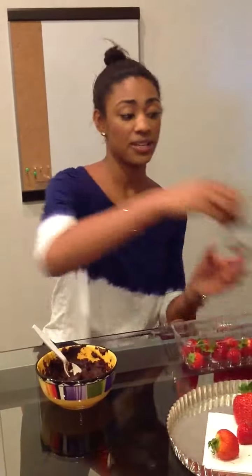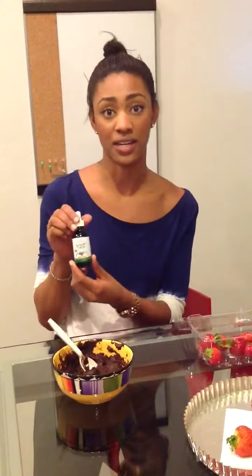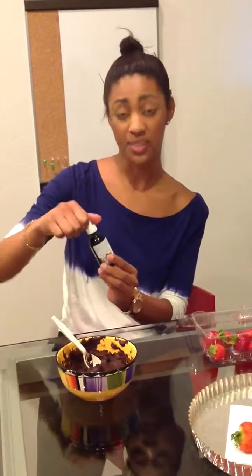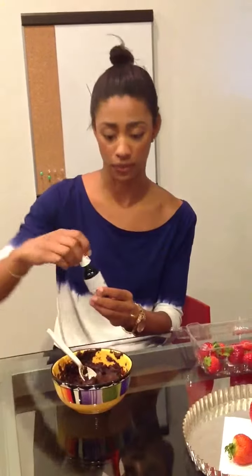But luckily, I found these new Sweet Leaf Stevia chocolate sweet drops. They have zero carbohydrates, zero calories, and a low glycemic index. So they're perfect for her.